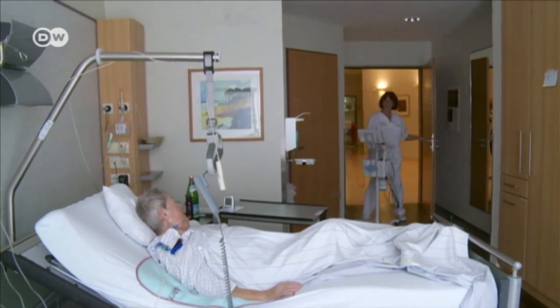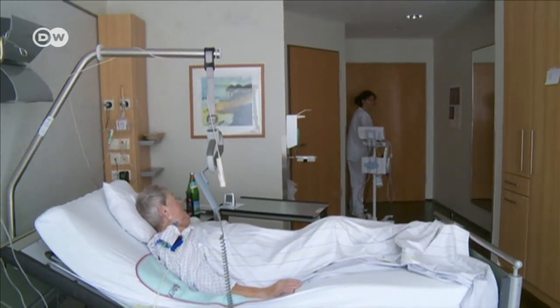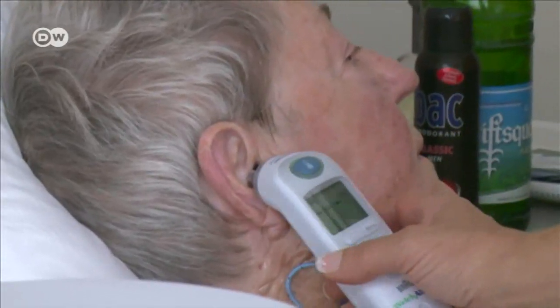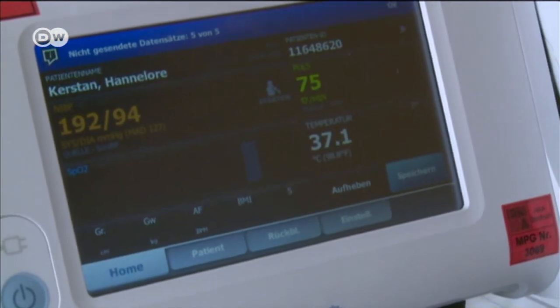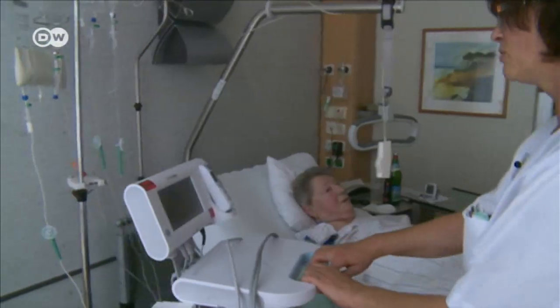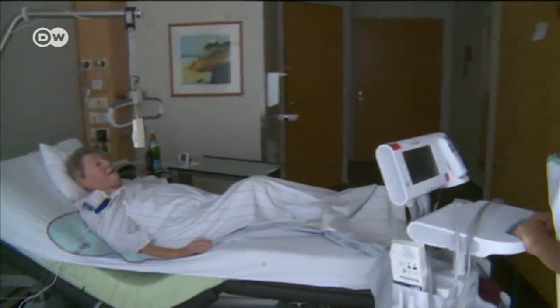Soon, robots will also be helping out with routine medical tasks like measuring blood pressure or taking temperatures. A nurse still takes the temperature, but machines like this will update the medical records. That will leave nursing staff more time for their patients.